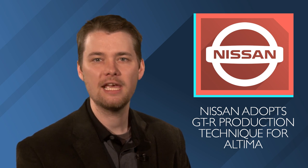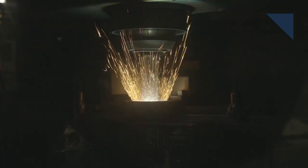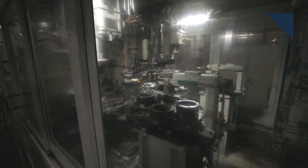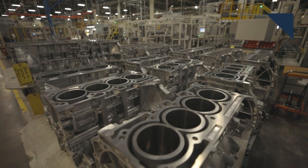A unique manufacturing technique that has mostly been reserved for sports cars like the GT-R and Mustang GT500 is now making its way into the Nissan Altima. The cylinder walls of the Altima's 2.5-liter 4-cylinder engine are undergoing a process called plasma-transferred wire arc thermal spraying. High-powered electricity is used to liquefy metal wire, which is then blown into the cylinder with a gas, coating its walls up to 0.2 millimeters thick. The coating is then machined to a mirror finish with a diamond-encrusted drill bit. The process helps improve engine efficiency and eliminates the need for cylinder liners.